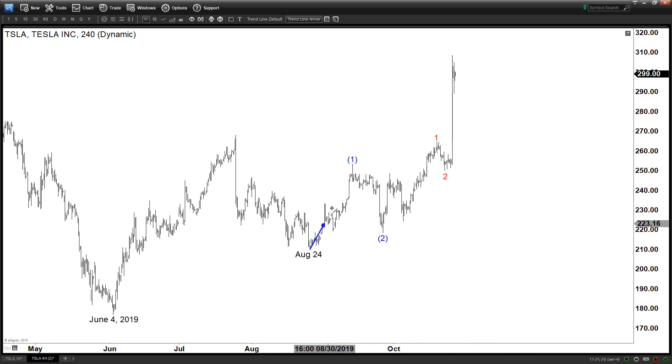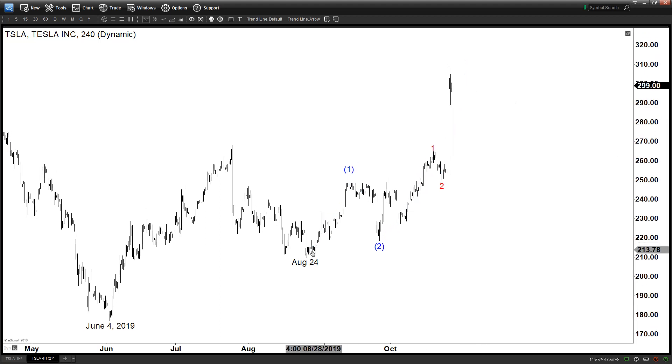You have a one-two, and then another one-two, and now we're still only ending wave three of three. So this is looking like a powerful move to the upside — a pretty strong impulse from August 24th at least.